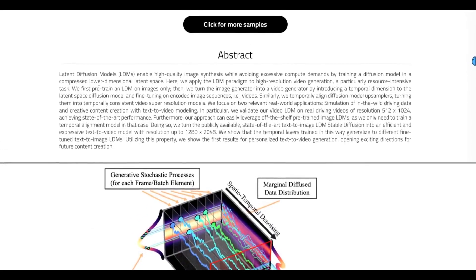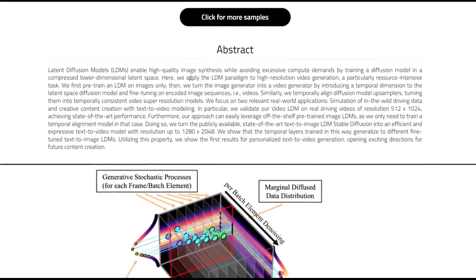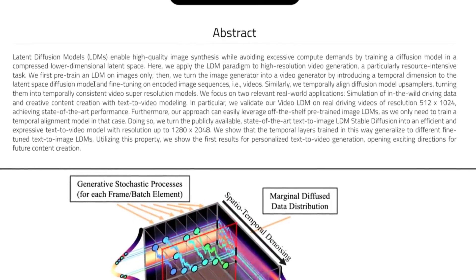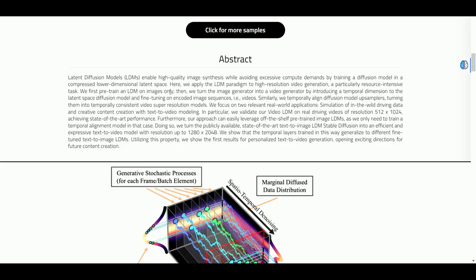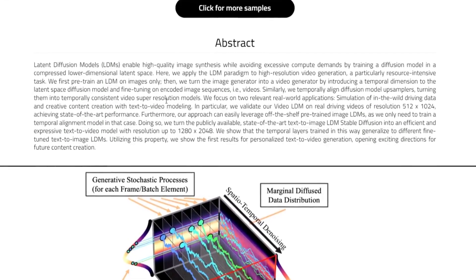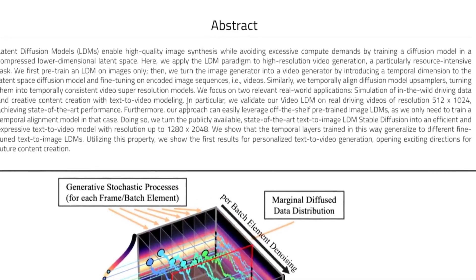From the abstract: Latent Diffusion Models (LDMs) enable high-quality image synthesis while avoiding excessive compute demands by training a diffusion model in a compressed, lower-dimensional latent space. Here they apply the LDM paradigm to high-resolution video generation — a particularly resource-intensive task. They first pre-trained an LDM on images only, then turned the image generator into a video generator by introducing a temporal dimension in the latent space diffusion model, fine-tuning on encoded image sequences — that is, videos.